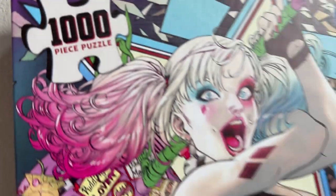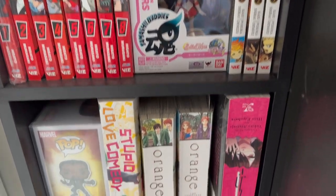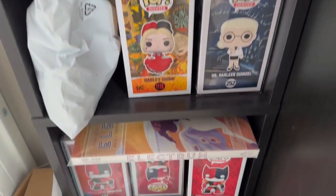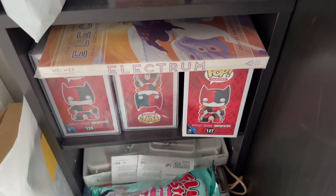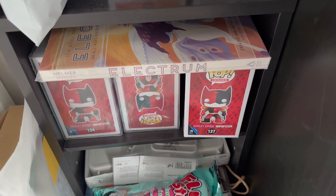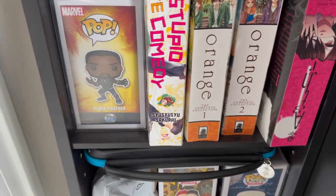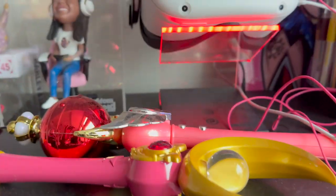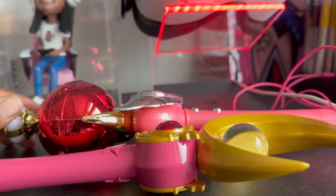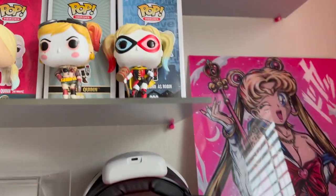I do like manga and anime, so I've been slowly collecting different series that I enjoy. Here are more Funko Pops — some of them are repeats because I didn't realize I had them and didn't take them back in time, so their boxes are just sitting here. I forgot to show you guys the most important thing — my Moon Wands. I'm slowly collecting them and will have all of them eventually.